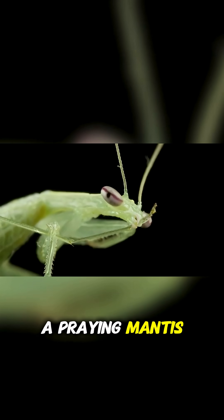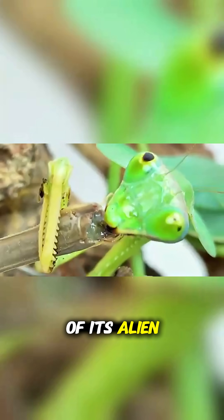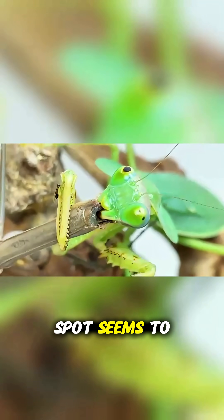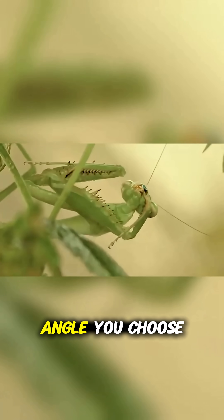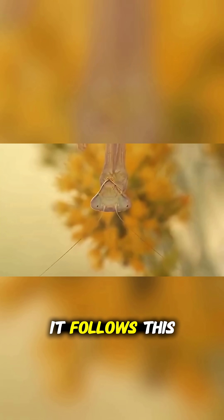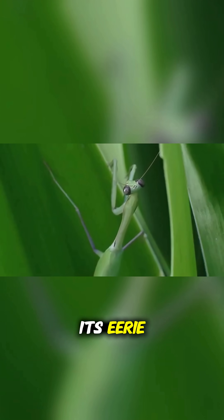Get close to a praying mantis, and you'll notice something unsettling. In the center of its alien eyes, a tiny black spot seems to lock onto you. No matter where you move, no matter what angle you choose, it follows. This is the pseudo-pupil, the illusion that gives the mantis its eerie, unblinking stare.